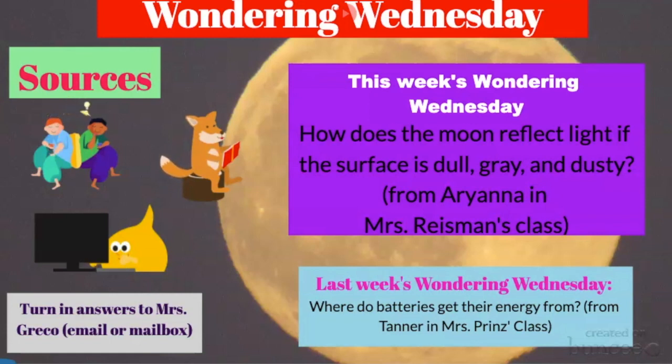This week's Wondering Wednesday comes from Ariana in Ms. Reisman's class. She came up with this question as they were learning about the moon in class. Her question is: how does the moon reflect light if the surface is dull, gray, and dusty? She was thinking about this because she knows that usually things that reflect light have a smooth surface or a glassy texture. So she was wondering, if the moon doesn't have that kind of surface, how could it possibly reflect light?